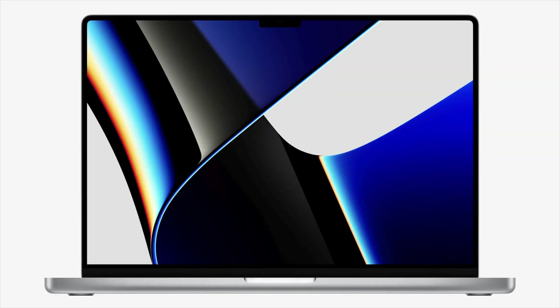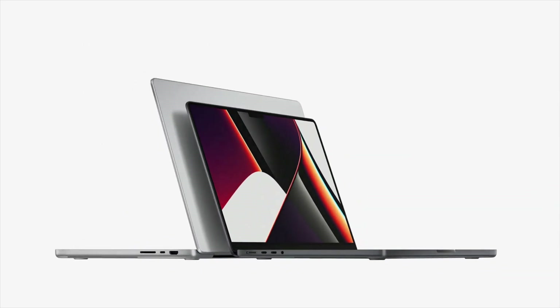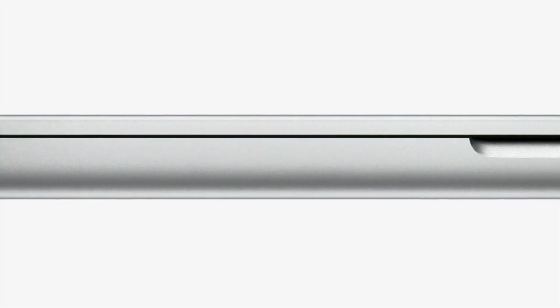They've introduced two models, a 14-inch and a 16-inch, and both of them look gorgeous. They've gone back to a more rounded design, similar to the old 15-inch MacBook Pros and the 2015 MacBook Pros.